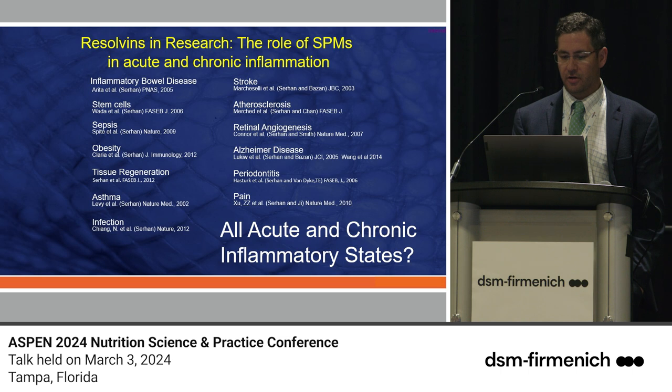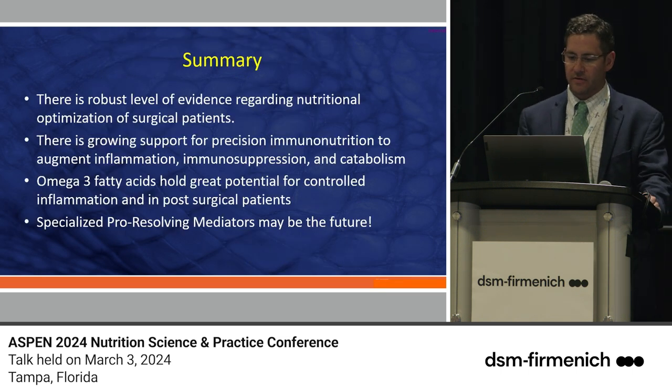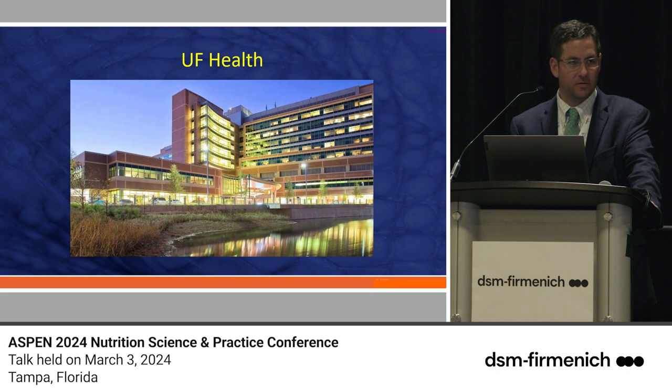In summary: there is a robust level of evidence regarding nutritional optimization of our surgical patients — we have to be doing that in every institution. There is ongoing support for precision immunonutrition to augment inflammation, immunosuppression, and catabolism. Omega-3 fatty acids hold great potential, and these specialized pro-resolving mediators may be the future. With that, I'll turn it over to my colleague Charles. Thank you for your attention.